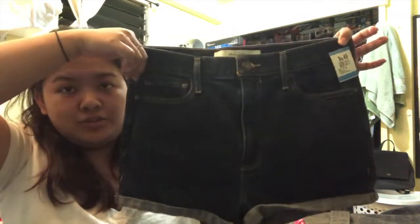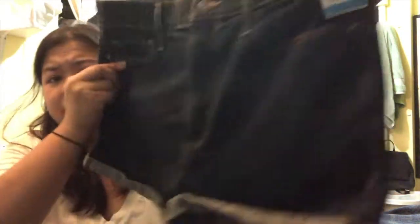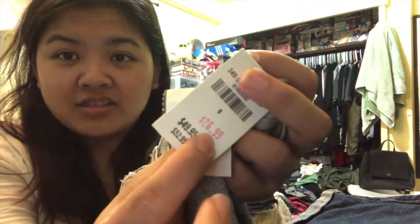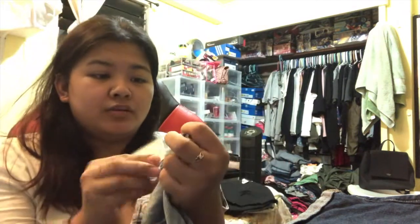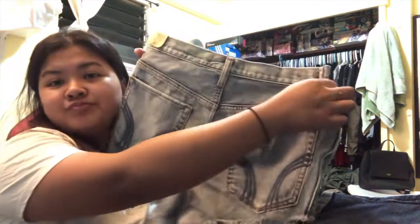This pair still looks brand new and is from Abercrombie — $9.49, a little pricier, but it genuinely looks unused. Then this one had me shook — it still has the original Hollister tags! Original store price was $49.95, on sale for $26.99 at the store, but Savers priced it $12.99 and I got it for $6. You can't buy that at the mall for that price!